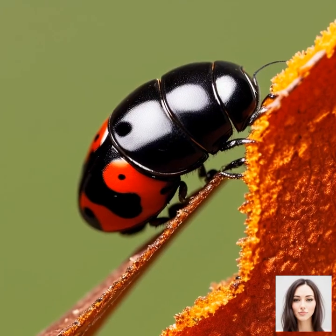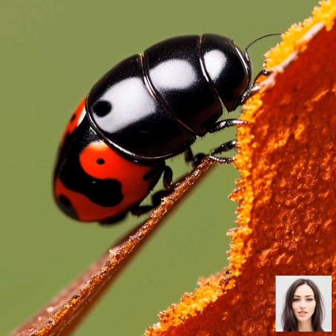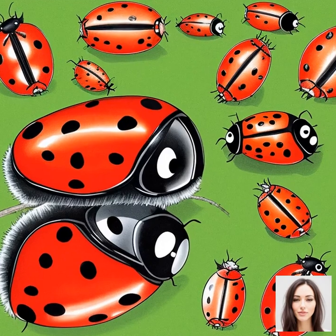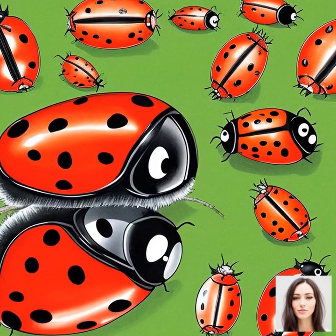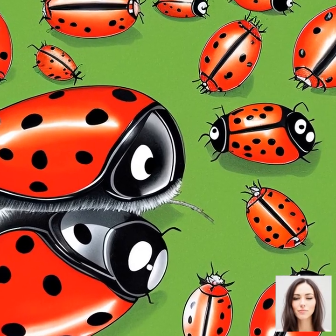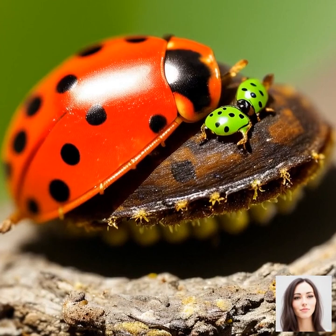The life cycle of a ladybug is similar to that of a butterfly — it undergoes a process known as complete metamorphosis. This life cycle consists of four stages: egg, larvae, pupa, and adult. The journey begins when a female ladybug lays her eggs, typically on the underside of a leaf.